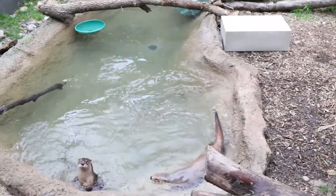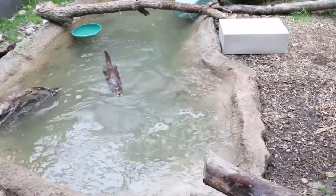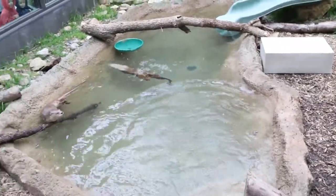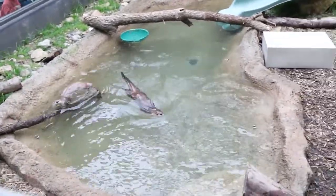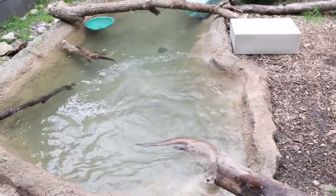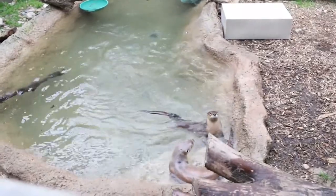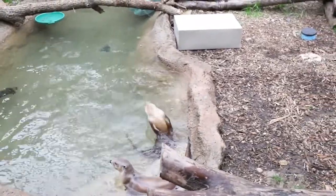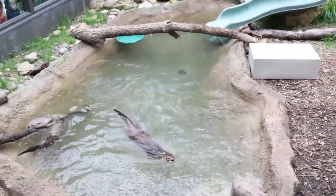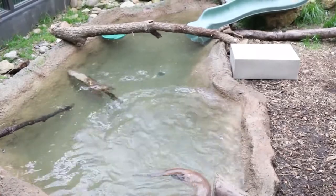Will these otters ever be released into the wild? They will not — there's no need to repopulate them in the wild, and these guys have been in human care their whole lives. How smart are they? They are highly intelligent — comparable to intelligent dog breeds as a good comparison. Can they live in really cold areas? They can — here in Kansas we get into the negative 20s in winter and there are otters in Kansas. You can sometimes see some at the Baker Wetlands in Lawrence, and one guest even reported seeing one swimming across a pond in Meriden.